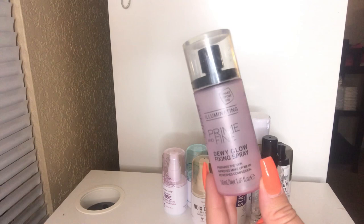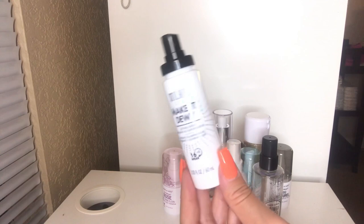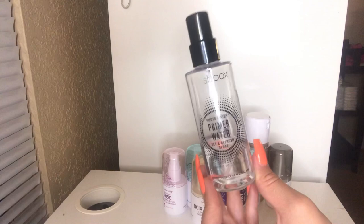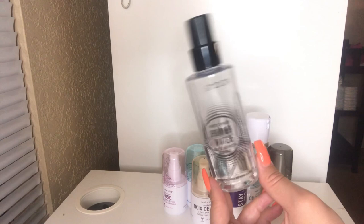I have my Milani Make It Dewy Setting Spray, which I will be keeping. I just love the dewy finished look and I love setting sprays. This has a really nice scent to it — it makes it feel luxurious. I also have my Smashbox Primer Water, the original one, and I'm going to keep this — I'm almost done with it. Once I finish this one, I'll use the new one. It's absolutely refreshing and hydrating and just makes my makeup look really nice. You can never go wrong with a good setting spray.